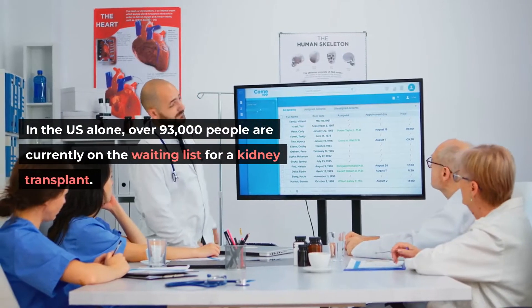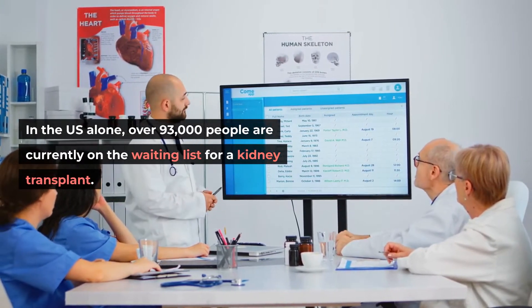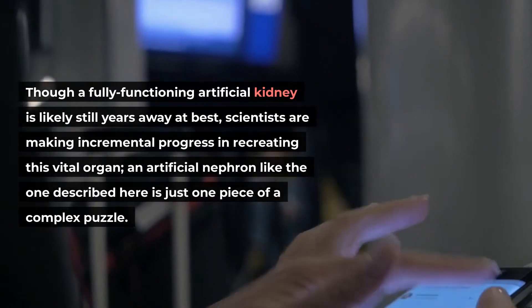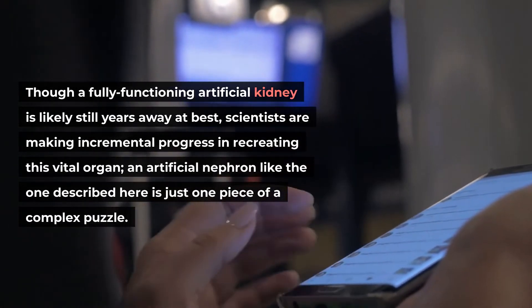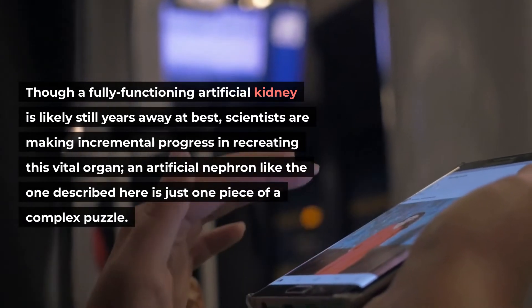In the US alone, over 93,000 people are currently on the waiting list for a kidney transplant. Though a fully functioning artificial kidney is likely still years away at best, scientists are making incremental progress in recreating this vital organ — an artificial nephron like the one described here is just one piece of a complex puzzle.